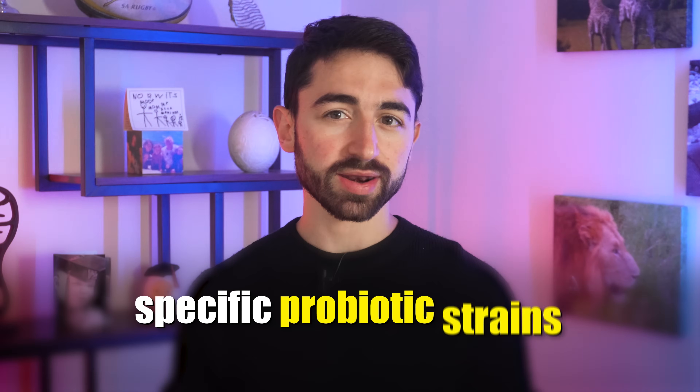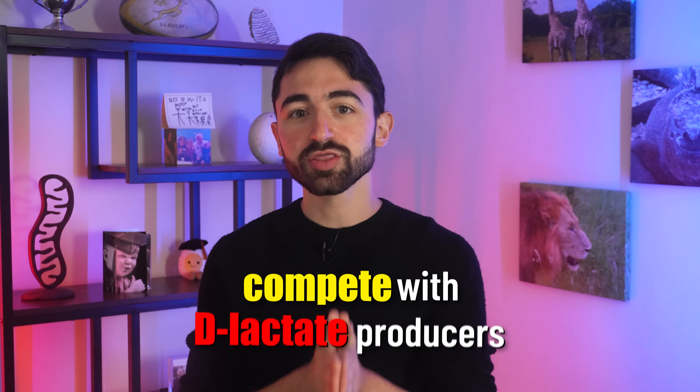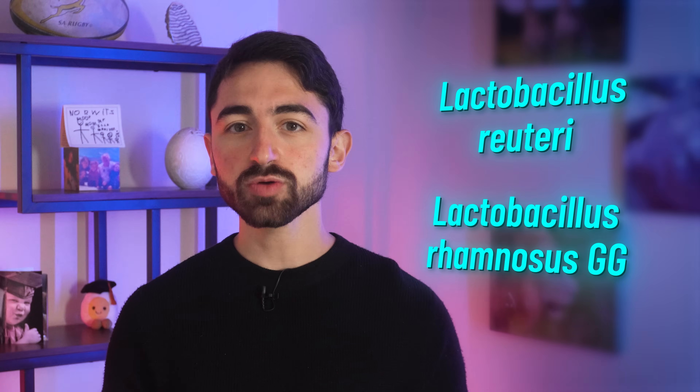With that, let's talk about specific probiotic strains. Certain microbes don't produce D-lactate, and therefore they may help compete with D-lactate producers in the gut, thereby reducing overall D-lactate levels. Two good examples are Lactobacillus reuteri and Lactobacillus rhamnosus, particularly the GG strain. If you take a probiotic, check the labels for these strains.